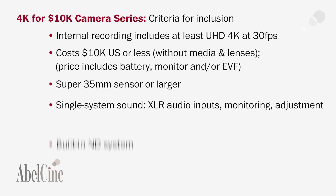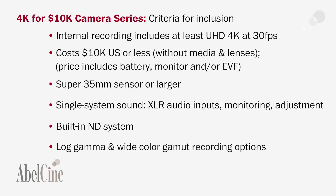Built-in NDs were another criteria — all of the cameras had to have a built-in ND system. And lastly, all of the cameras had to have at least the ability to record log, or a log gamma, internally to the camera, and also some option for wide gamut capture.